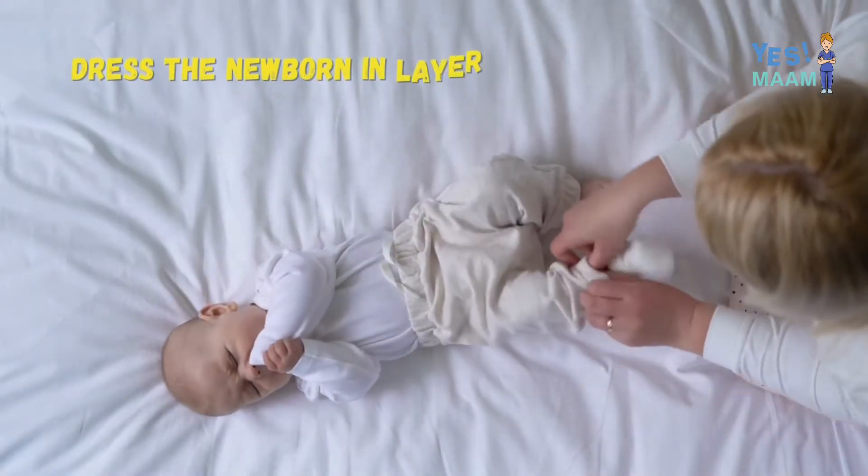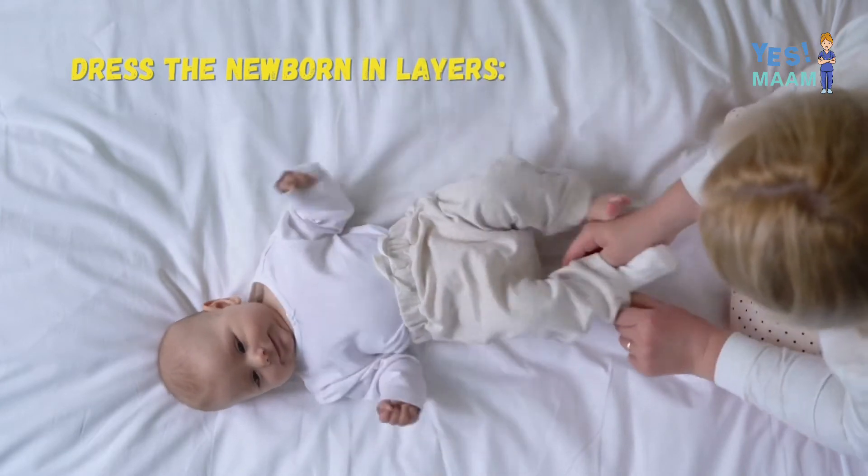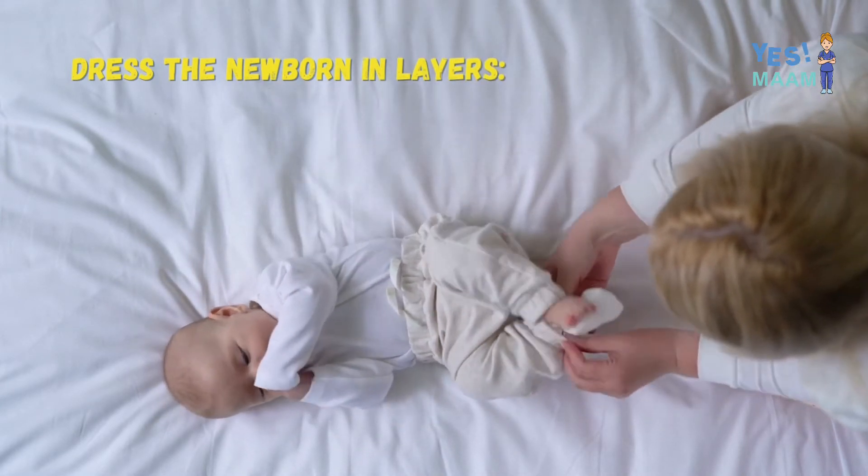Dress the newborn baby in layers. Dress your newborn in winter onesies so it's easy to handle and keep them safe.